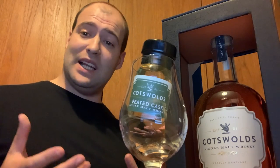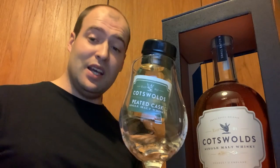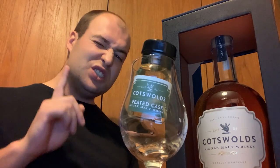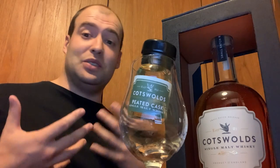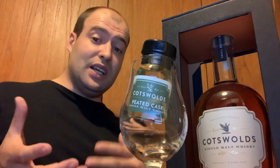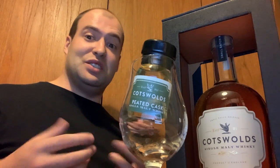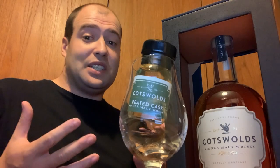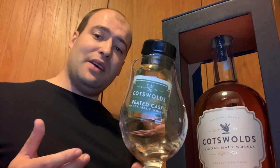Before we delve into that, something I've noticed is that when it comes to a peated whiskey, it can be quite a divisive thing. For some people's palates it is not on the cards, not even considered. But if you've never tried peated whiskey before, I would thoroughly recommend that you try and explore it just once, to see if you like it — you never know, it might broaden your horizons. Obviously if you go all the way into something like a bottle of single malt Smokehead, that is designed to basically be a bonfire of peat, so maybe work your way into it gently.